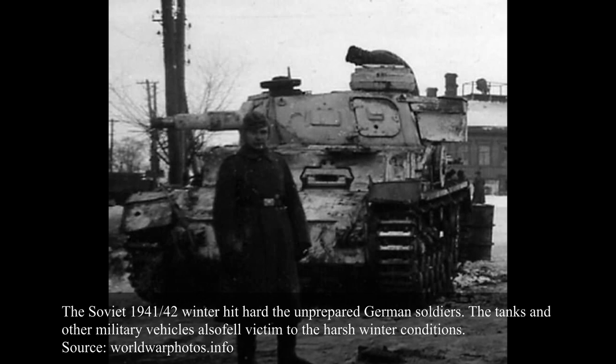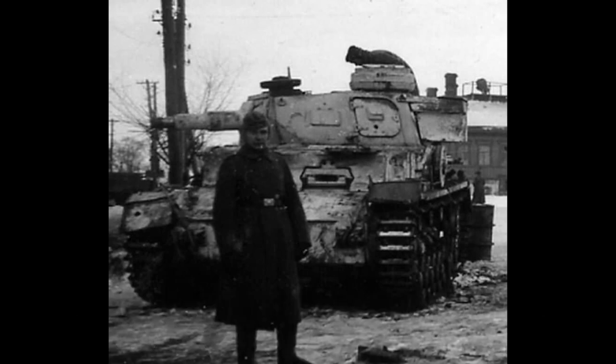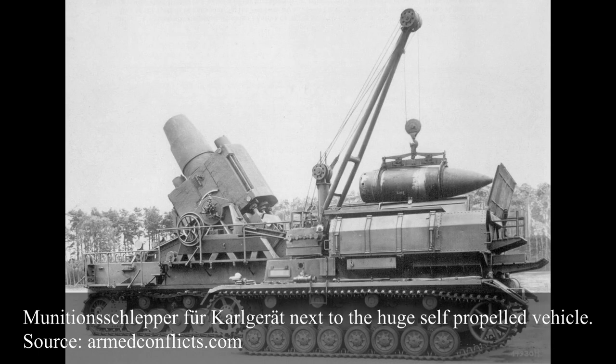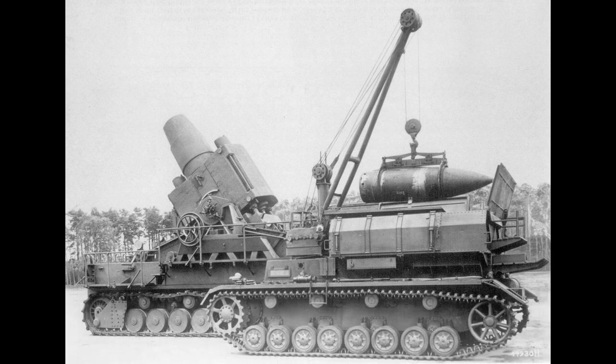The Panzer IV Aus E would be used for a limited number of modifications, which included the Munitionsschlepper für Karlgerät, Brückenleger, Tauchpanzer, Tropen, Fahrstuhlpanzer, and testing an experimental new suspension system. An unknown number of different Panzer IV chassis, including the Aus E, were modified to be used as ammunition supply vehicles for the huge self-propelled siege mortar codenamed Karlgerät.